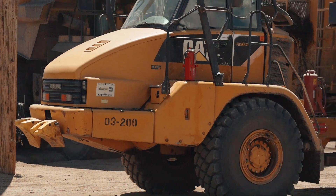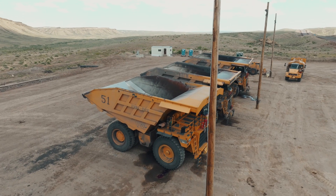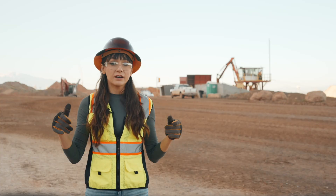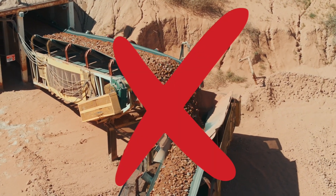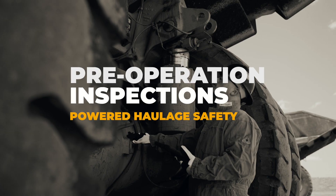These new rules apply to all mine operators and independent contractors that use surface mobile equipment, both at surface mines and the surface areas of underground mines. It applies to mobile equipment, but does not include conveyor belts. First up, pre-operation inspections.